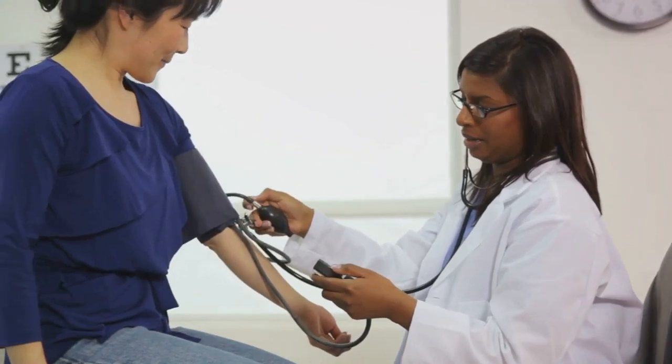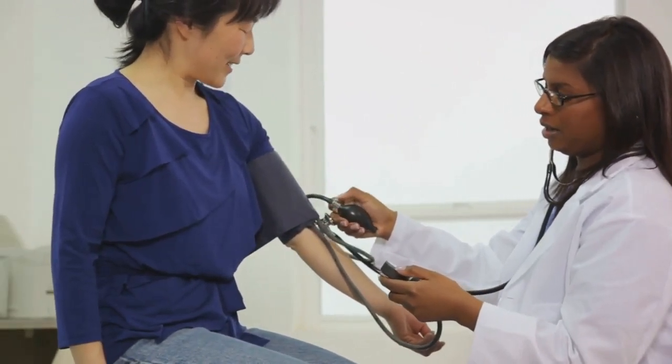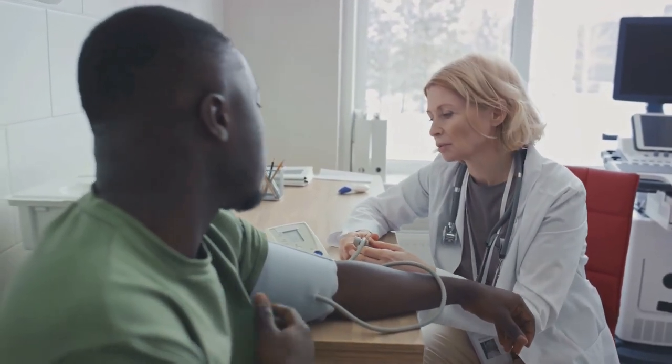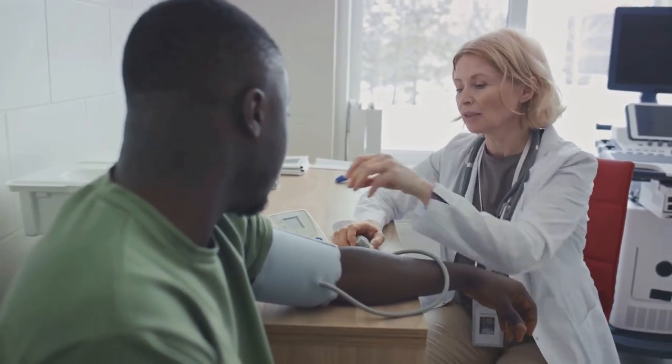Lastly, we have self-efficacy — a person's belief in their ability to successfully take action. Automated office blood pressure monitoring, coupled with the right education and tools, can boost a patient's confidence in managing their blood pressure effectively.